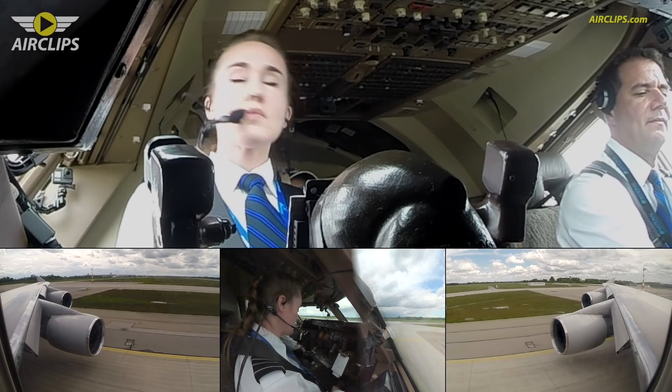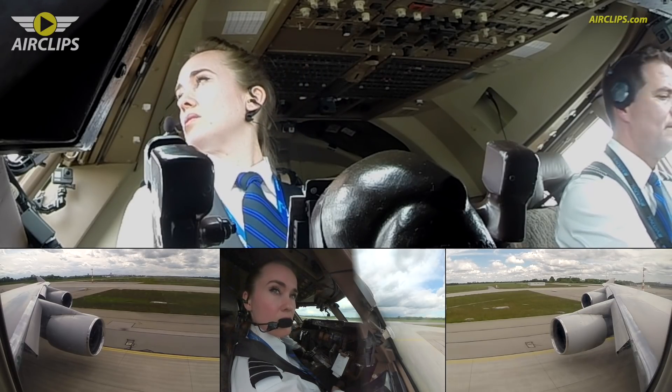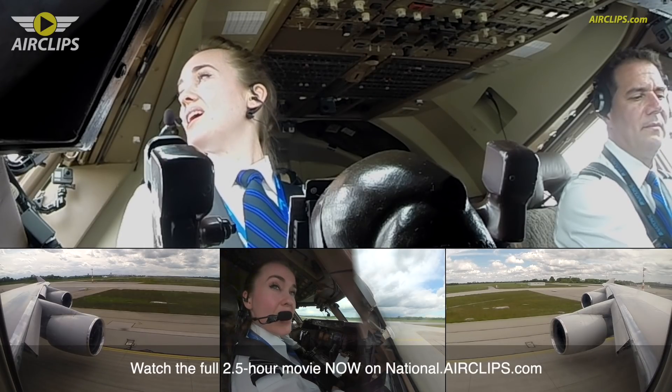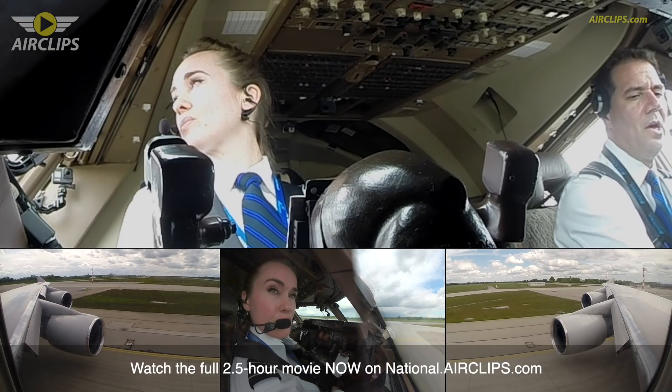AirClubes.com. National Cargo 890, behind the landing Airbus 320, 3 miles final, line up runway 26R behind. Behind the approaching aircraft, we will line up and wait runway 26R — for National Cargo 890.